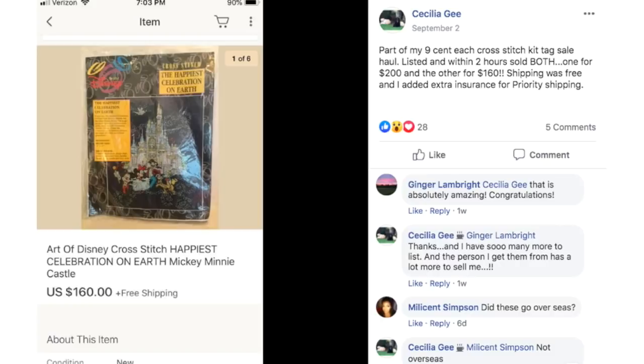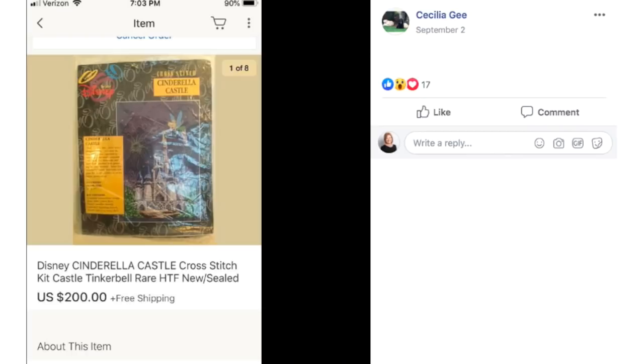Cecilia bought a whole bunch of cross stitch kits at a tag sale — they turned out to be nine cents each when she did the math. She listed them and within two hours sold both: one for $200 and the other for $160. Shipping was free and she added extra insurance for priority shipping. One is the Art of Disney Cross Stitch Happiest Celebration on Earth Mickey Mouse Castle, sold for $160; the other is a Cinderella Castle cross stitch kit that sold for $200.